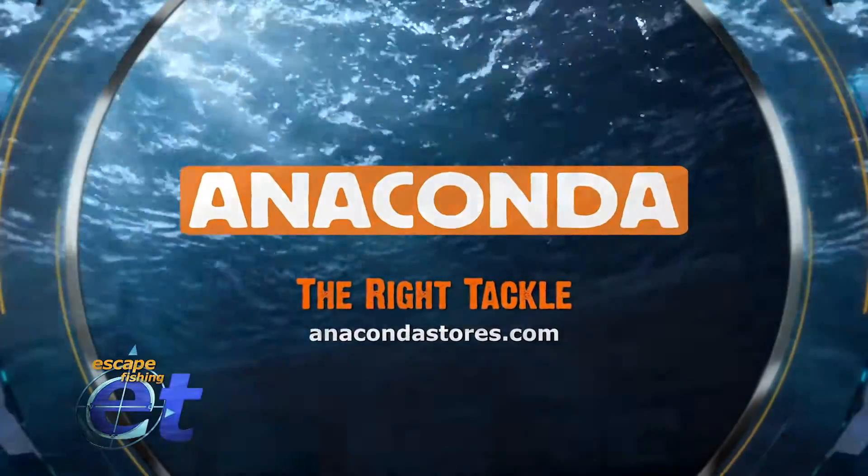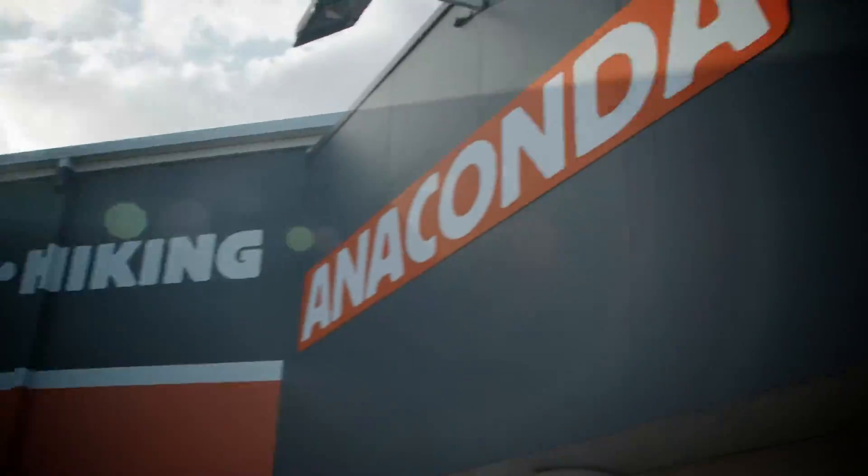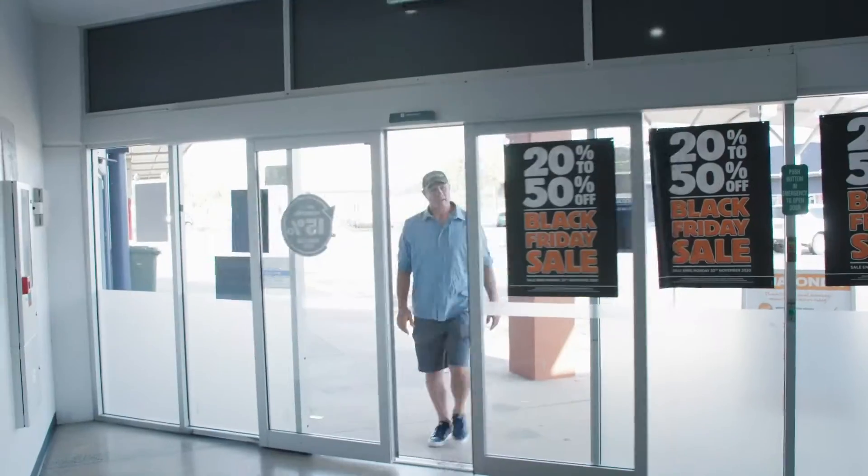To obtain the tough tackle to take on a tenacious GT of any size, visit Anaconda, either online or personally at one of their super stocked stores.